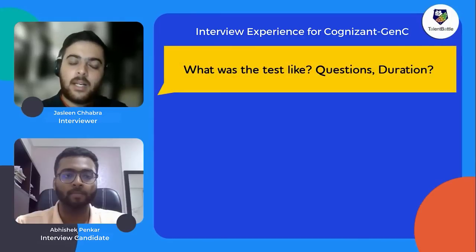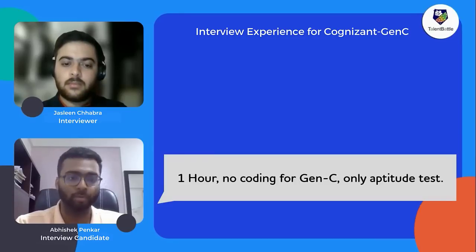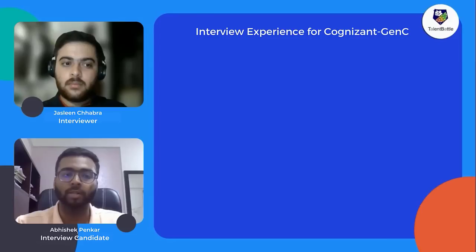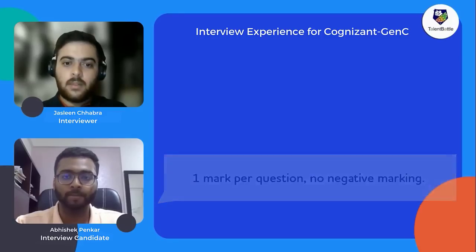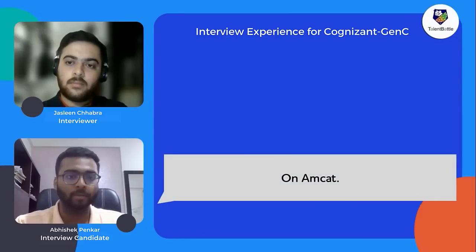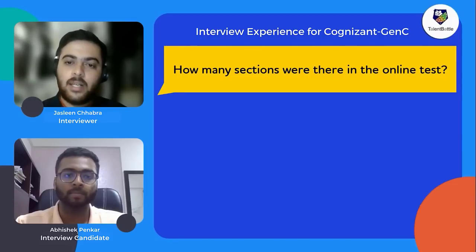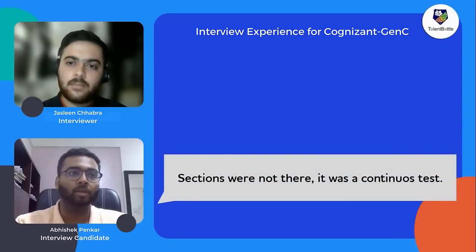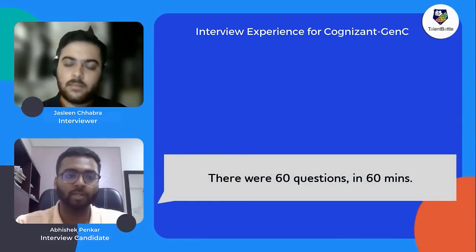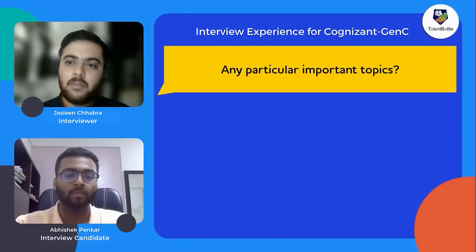The test was one hour long — 60 questions in 60 minutes. For the GenC profile, there was no coding section; it was entirely aptitude-based, covering topics like percentages, profit and loss, and similar areas. Each question carried one mark with no negative marking. The test was conducted on the AMCAT platform and had no segregated sections — it was a continuous mixed test covering verbal, quantitative, and logical reasoning.